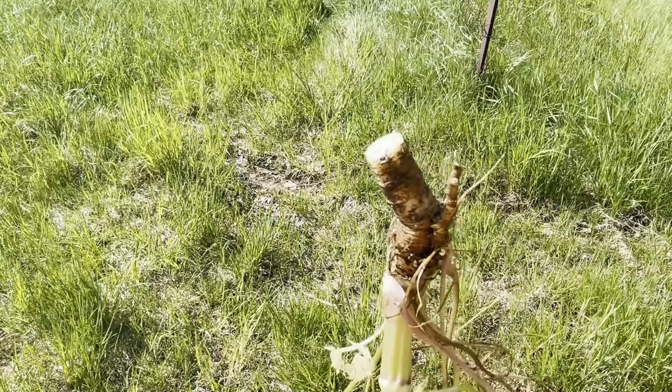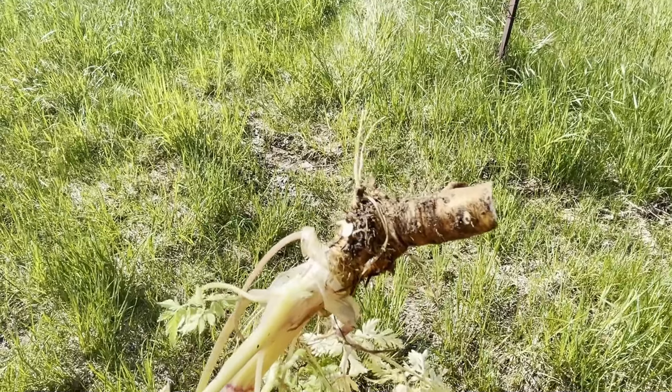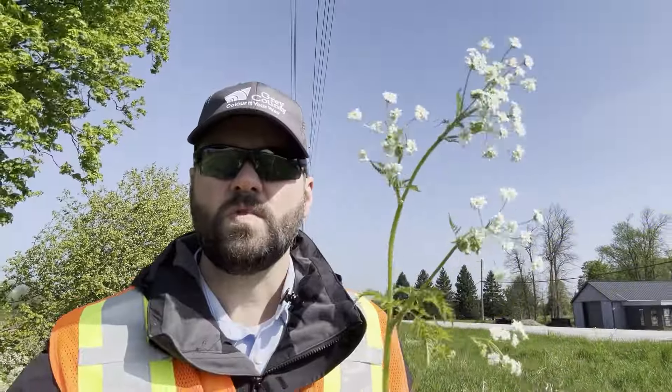Pulling wild chervil is far less likely to be effective. As you can see here, the tap root will easily break off when you try to remove it from the ground. One positive thing about wild chervil is that it is non-toxic. It's best to use gloves when working with the plant just in case you have some kind of a reaction, but generally speaking it's not a problem if a little bit gets on your skin.